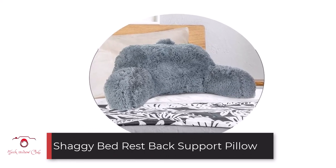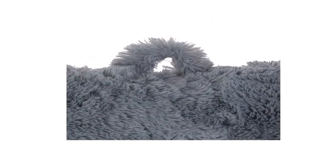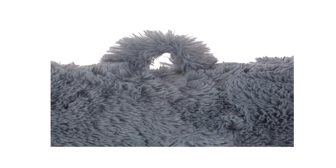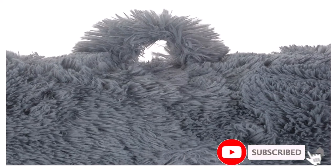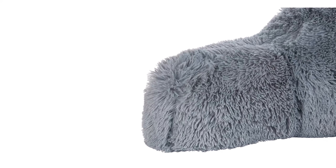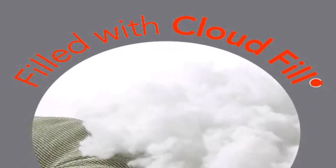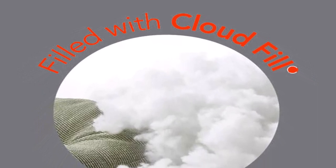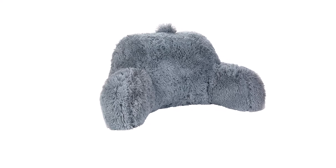Number 4: Shaggy Bed Rest Back Support Pillow. ClearVoo's Shaggy Bed Rest Back Support Pillow is another strong option, especially if you like a retro vibe. You can match this pillow with your shag throw rug and give your living room or bedroom a 70s vibe. With 9 funky colors to choose from, you have a lot of room to customize your space. The cover is made from 100% polyester, and there is a carrying handle located at the top. While the cover itself is imported, it gets filled in the USA using American-made materials. This pillow measures approximately 30 x 15 x 21 inches, so it is an average size. It is spot clean only, as is typically the case with shag material.